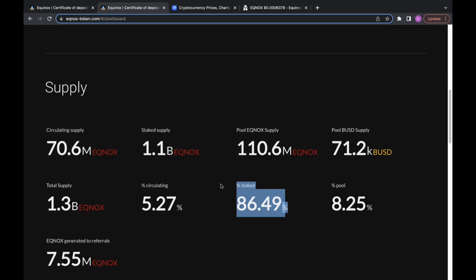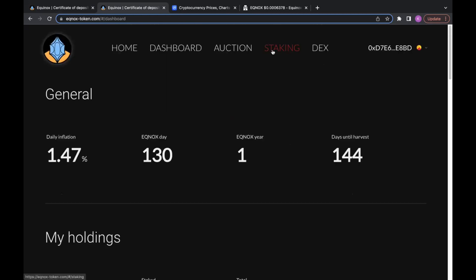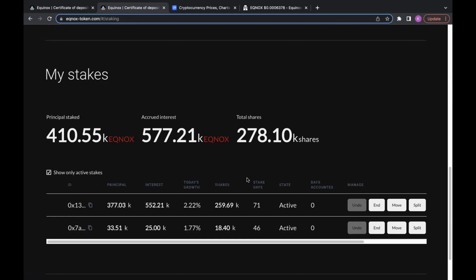This shows how many people actually believe in this project. On the staking tab you can check out your staking and number of shares. I was in the auction — I put in 50 BUSD and the principal we got was 377,000 from the BUSD. We have one referral and kept it staking just to see how much interest we'd get. So far we have over 552,000 Equinox coins minted through our staking protocol and through a second stake we had 25,000. I've already doubled the amount of tokens I hold just by staking.